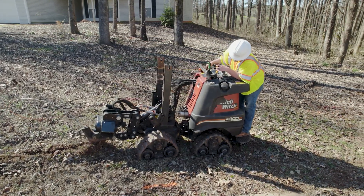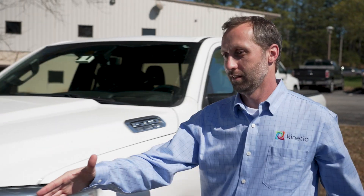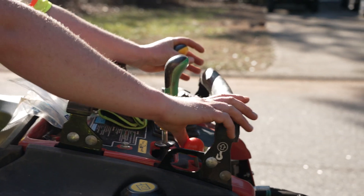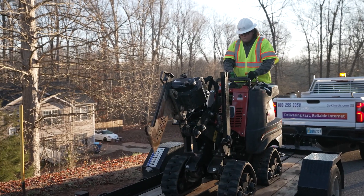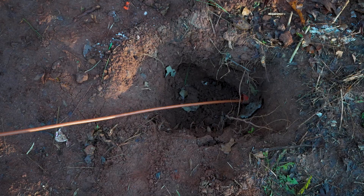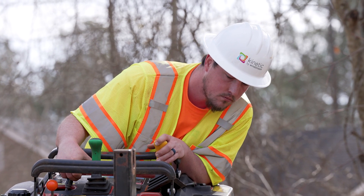And that's where Residential Plow comes in. Advancements in construction technology and methods are paving the way for Kinetic to continually provide high-quality installation of our fiber optic network, both faster and more efficiently than ever before. With me today is Randy Wilson, Kinetic Construction Manager. So Randy, advancements in technology allow us to install fiber in different types of situations. Can you give us an idea of some of the types of equipment we use in the different situations?